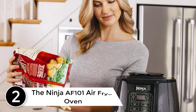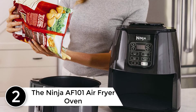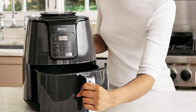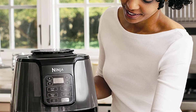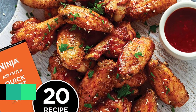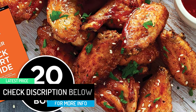At number 2: the Ninja AF101 Air Fryer Oven. When cooking is not your forte, make the challenge easier by purchasing the Ninja AF101 Air Fryer Oven. Using this device for your daily cooking will have you fall in love with the process. Use this to dehydrate your food, fry it with a healthier twist, or cook crispy and healthy foods for your midnight snack. With this one cooker in your kitchen, you can prepare your foods in multiple new ways.